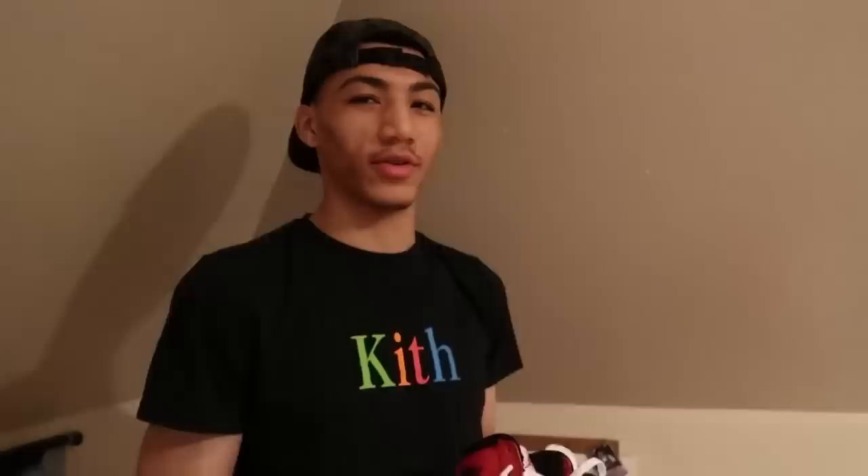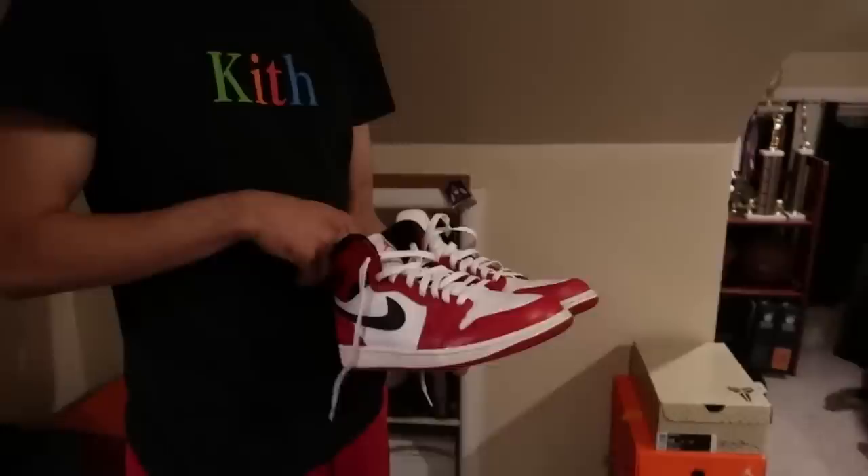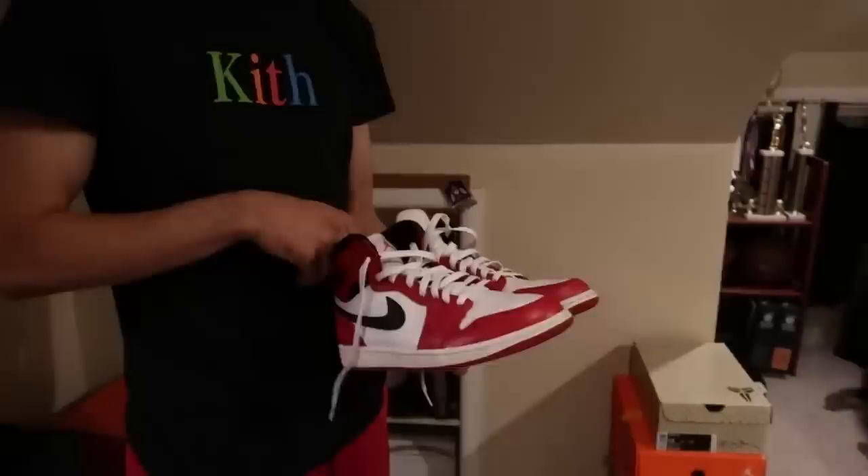These right here — Chicago Ones. These mean a lot to me, man. My godmother actually got these for me. This is just mad clean. These are the only ones missing from my collection.